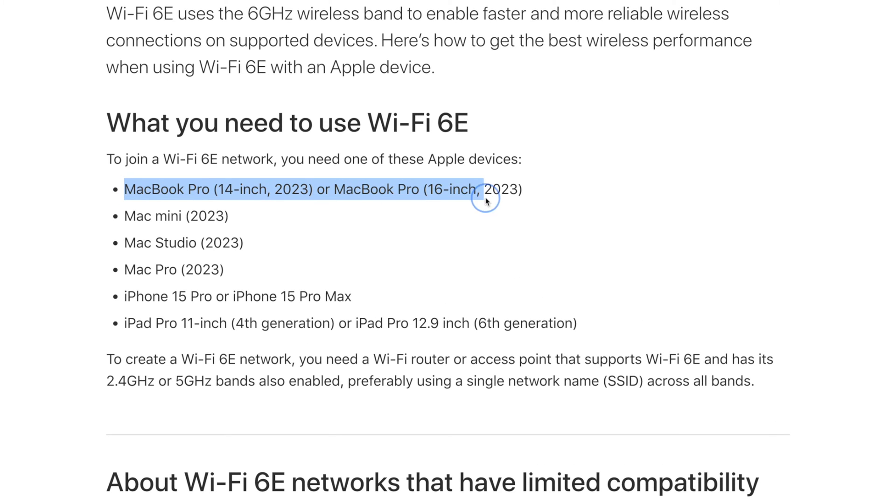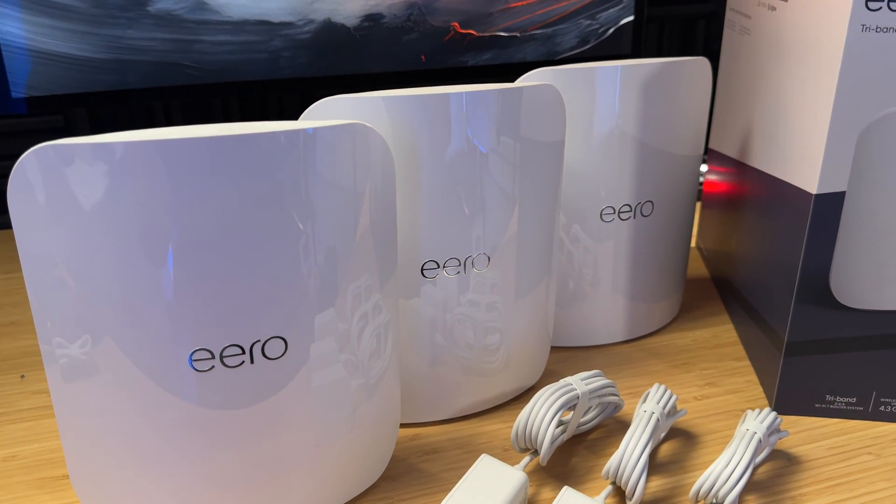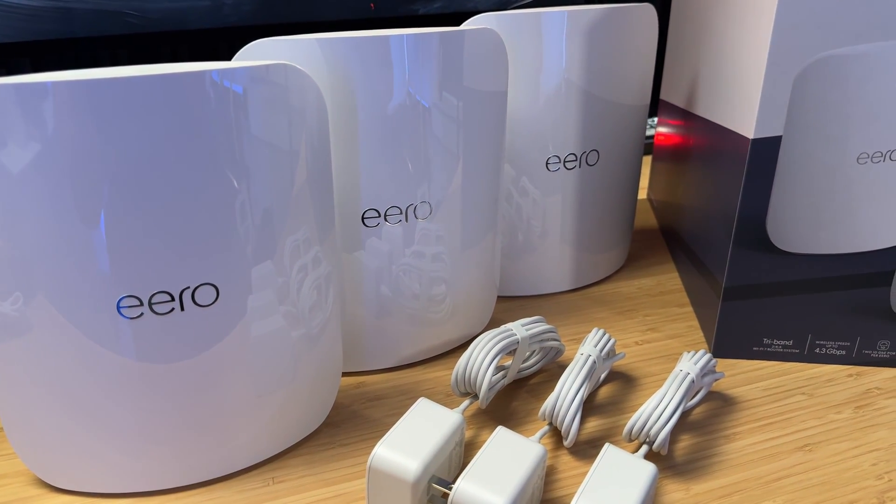I'll put a link to the Apple support document in the description. The Apple devices that can take advantage of Wi-Fi 6E speeds include: MacBook Pros made in 2023 (M2 or M3), a Mac mini, Mac Studio, or Mac Pro from 2023, the latest iPhone Pro and Pro Max (not the regular iPhone 15), and an iPad Pro with an M2 chip. Getting the Eero Max 7 is future-proofing — Wi-Fi 7 isn't certified yet, and we might not see it in the iPhone 16. It could be a year and a half away.